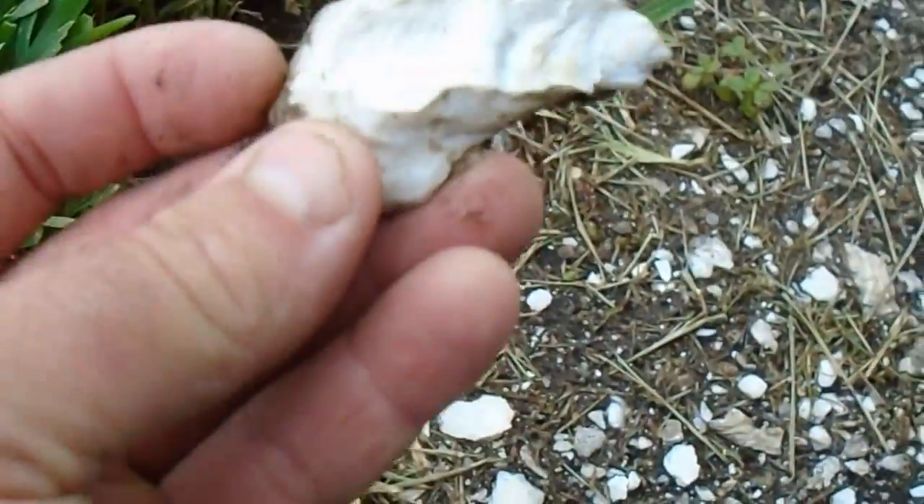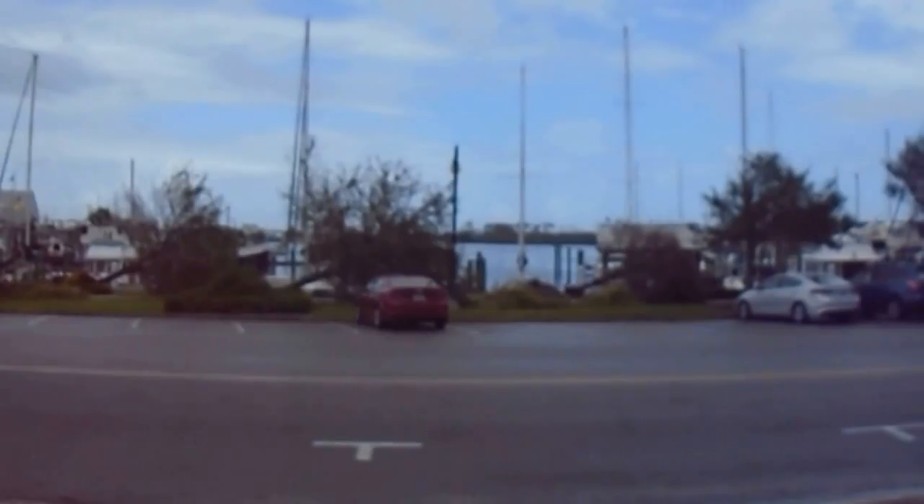As you can see there's some clam here, some oyster. Just behind me here is the Indian River.